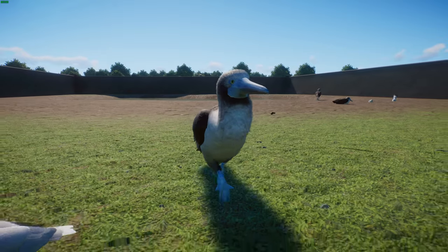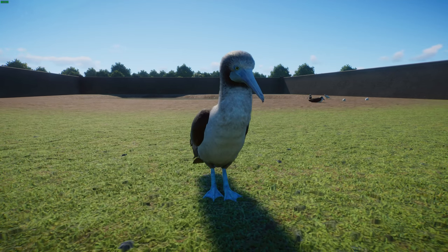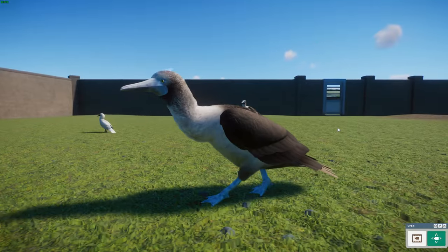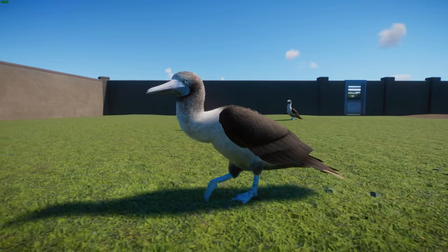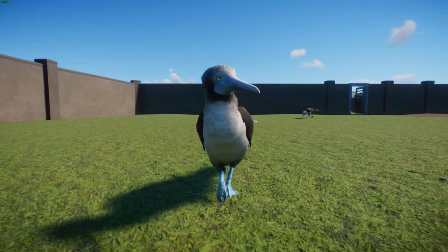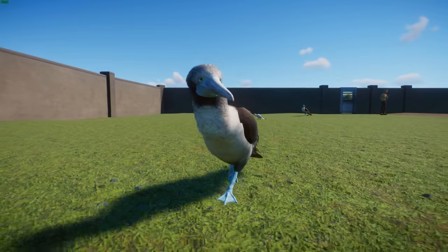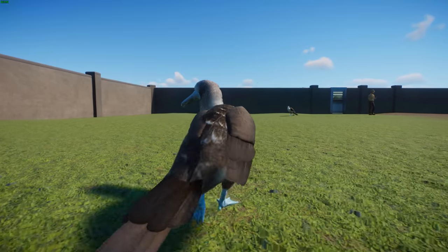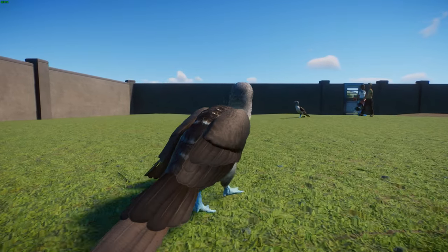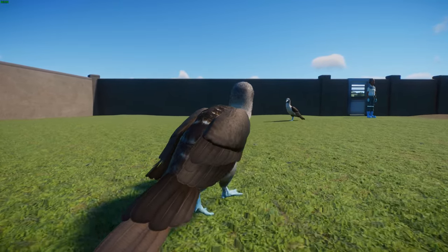They typically prey on fish by diving headlong into the water. Their nostrils are actually permanently closed and they breathe through the corners of their mouths. Their most notable characteristic is those blue feet, which they use to signal for mates. Foot color varies, with males and younger birds typically having lighter feet than females. They can be found across most of the continental coast of the eastern Pacific Ocean from California to the Galapagos, with a slightly larger subspecies in the Galapagos. They are strictly marine birds, only coming ashore to breed along rocky coasts.